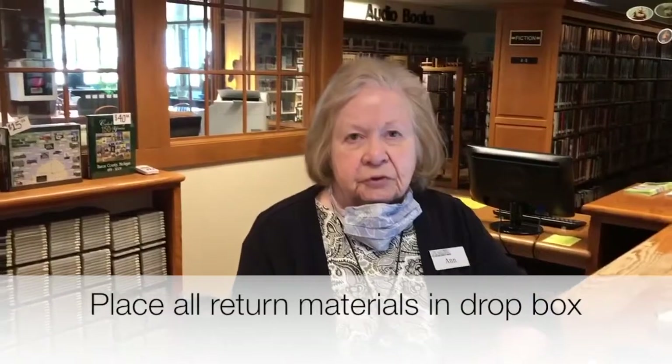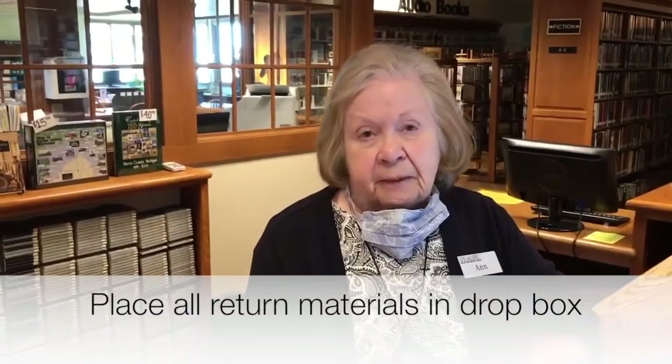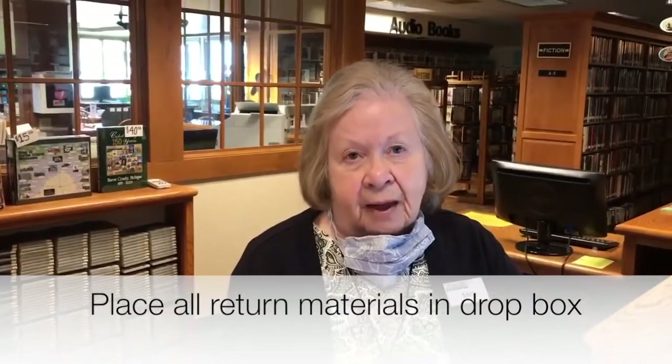Last, we're going to cover the return of materials. In no case can a staff member accept materials directly from the patron. All materials returned to the library must be placed in the exterior drop boxes.